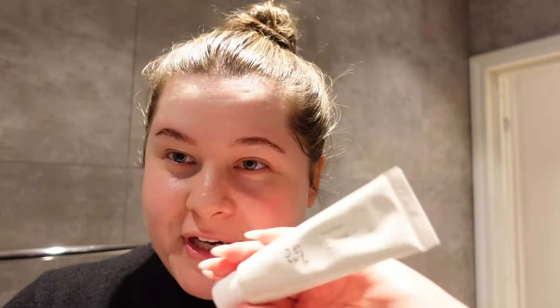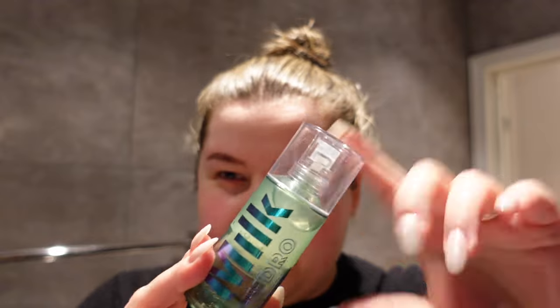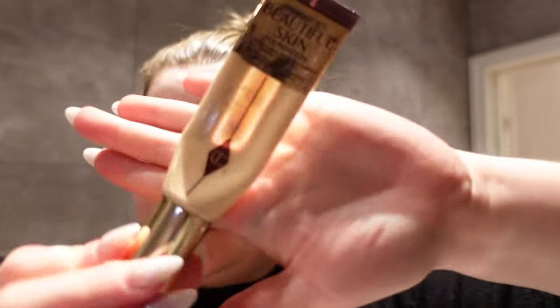Lastly I use my Beauty of Joseon sunscreen, which is SPF 50 with rice and probiotics, so it's supposed to be very good for your skin. Since I did brow lamination, I need to use a conditioner for my brows — I use HD Brows, which I've always used. It's very good because you also set your brows a little bit when you apply it, especially for days when you're not wearing makeup. I also applied the Milk Hydro Grip Primer — this is my holy grail when it comes to primers. It doesn't make my skin oily, and my makeup really sticks to my face when I use it.